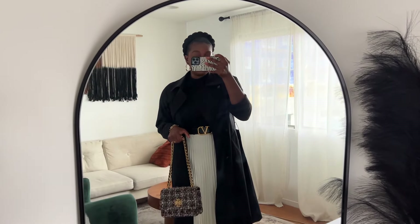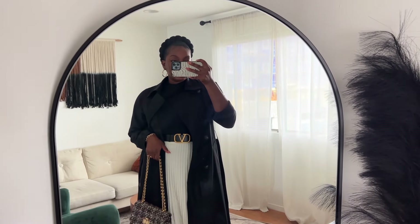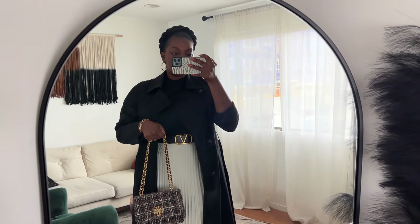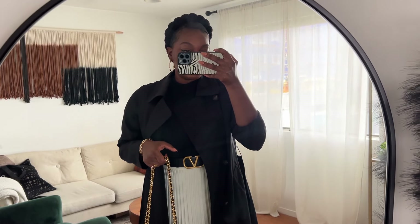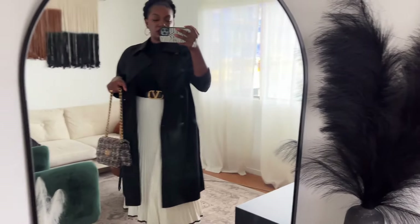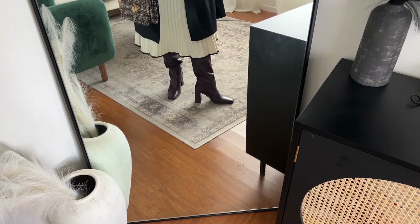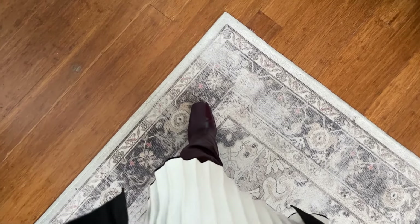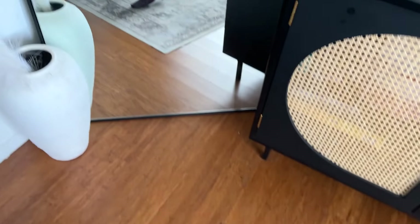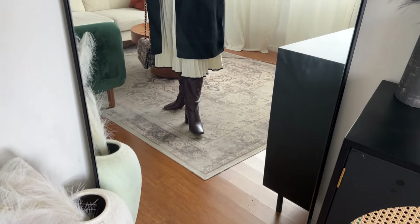My coat is from Everlane — a nice little trench coat. I wanted something to keep me warm but lightweight enough so I wouldn't feel like I'm overheating. It's a nice length and pairs well with the skirt. My boots are from Zara — I've had these for a while and I'm never getting rid of them. They're one of my most comfortable boots, and this burgundy color is just so cute. They have a really nice block heel that makes them comfortable and I love the square toe.